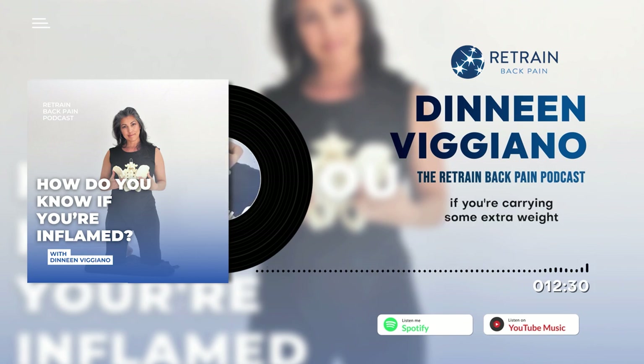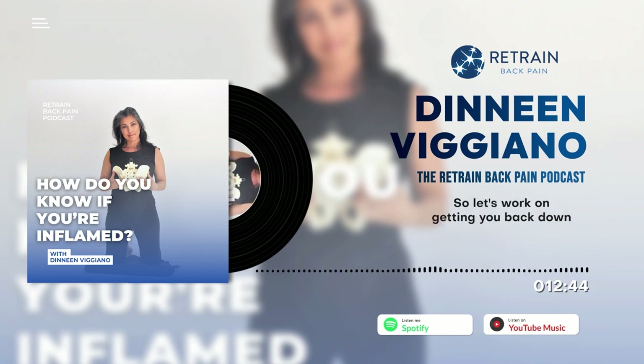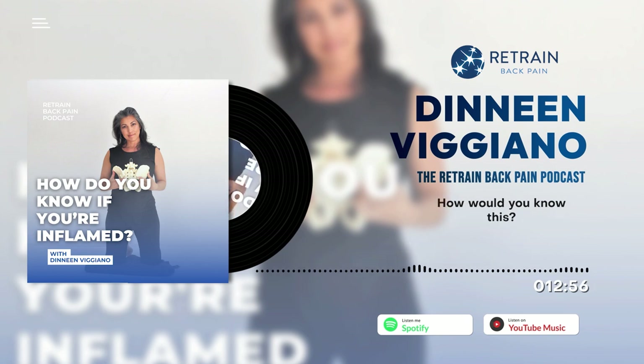Obviously, if you're carrying some extra weight — and who isn't carrying some extra weight at the end of the pandemic — that extra weight makes you more susceptible to inflammation. So let's work on getting back down to an acceptable weight. How do you know if you're inflamed?